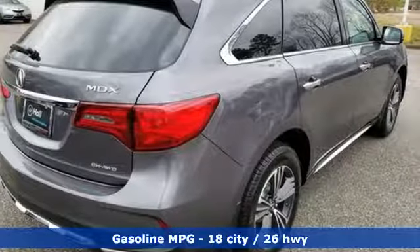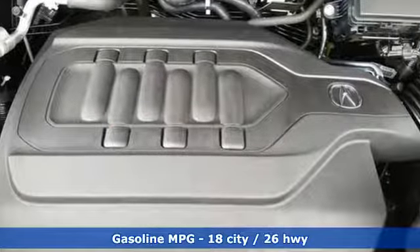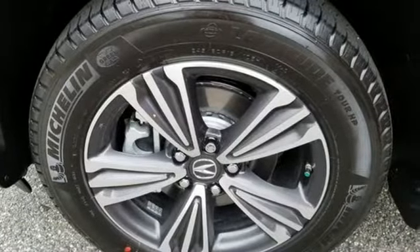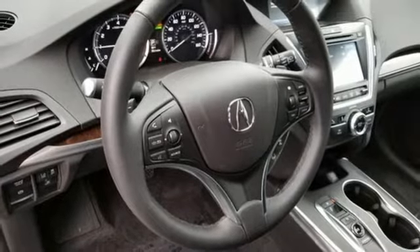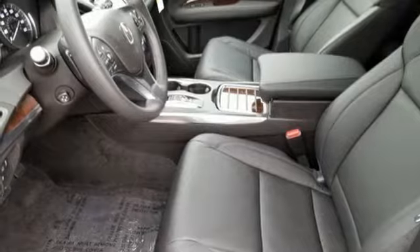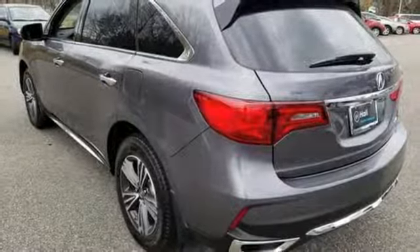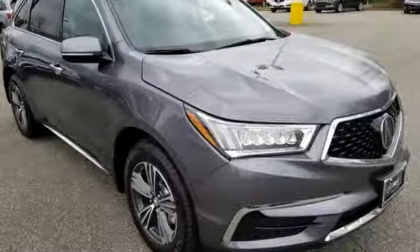A great vehicle is comprised of great features, like these: active noise cancellation, Apple CarPlay, Android Auto, front heated leather bucket seats, smart vent seat-mounted airbag, doors and push-button start proximity key, dual-zone climate control, V6 engine, power sliding and tilting sunroof, super handling all-wheel drive with traction control, and power heated mirrors.